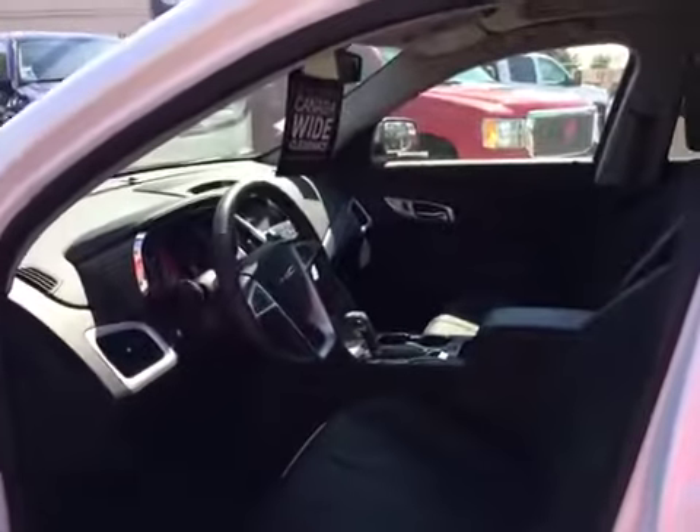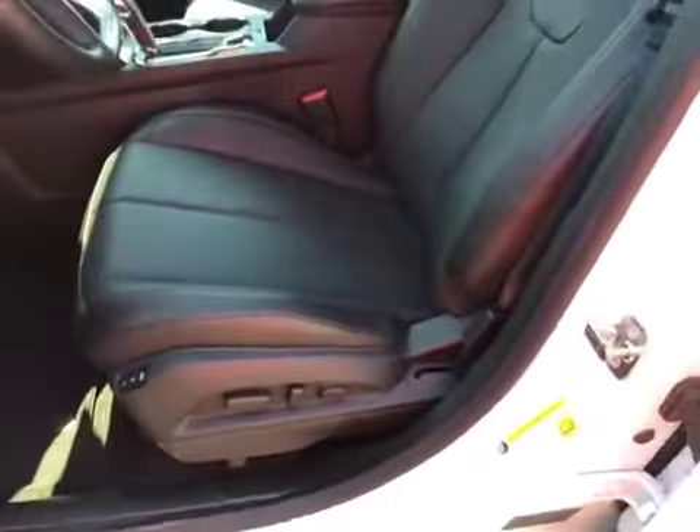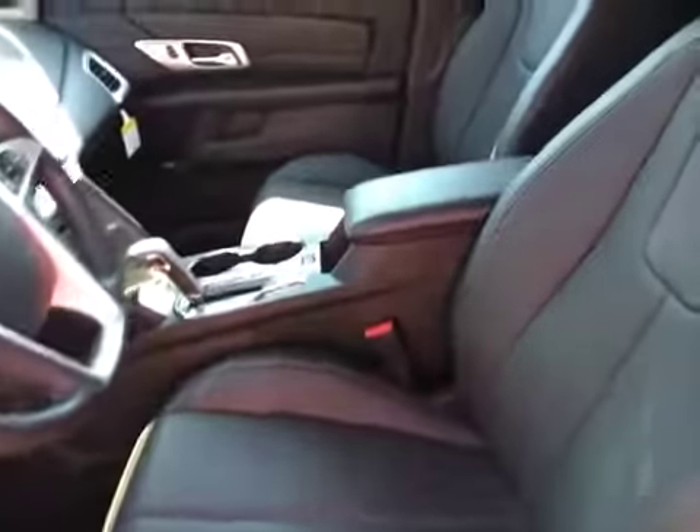Let's have a look at the inside here. You've got the black leather seats with lumbar support, and they're also heated. Two passengers in the front, three in the back. You've got a sunroof.